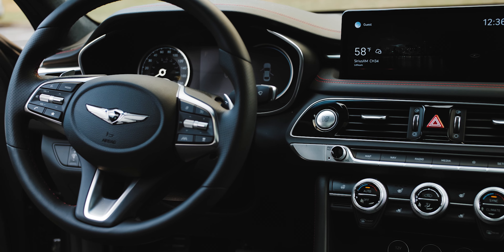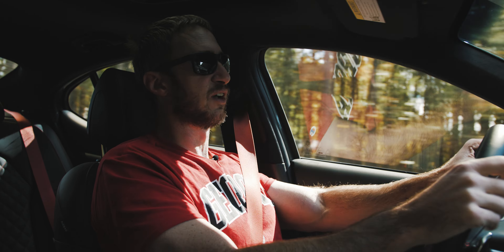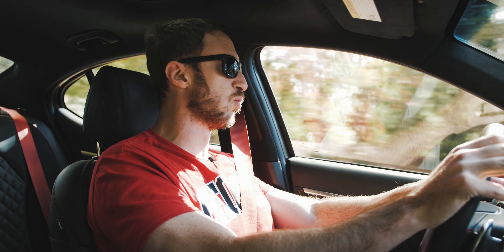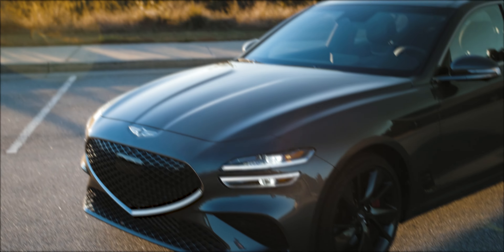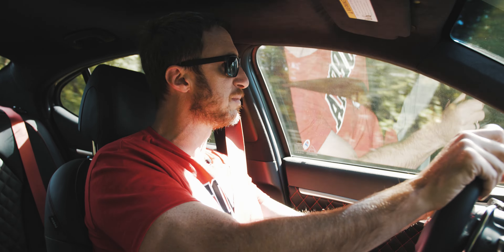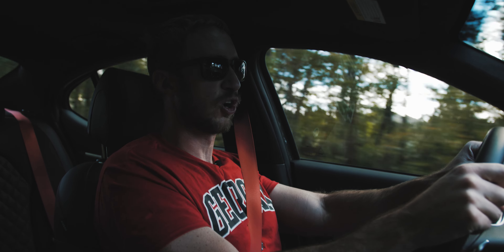Should you buy a Genesis G70? Yes. It'll be cross-shopped against some stiff competition and that's totally fine — it can stand on its own merits. One of the coolest things is that it is a Genesis, and Genesis is doing such a good job making gorgeous, interesting, and honestly value-proposition luxury vehicles. I haven't driven all the recent competitors — the CT5, TLX Type S, or updated BMW 3 or 4 Series — so I can't give a firm yes or no, because that would be disingenuous. But objectively, is it a good car? Yes.